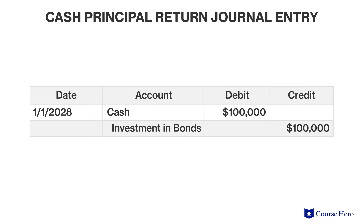At maturity, the company will receive its principal of $100,000 back. At that point in time, it will record the receipt of cash and remove the bond investment from the balance sheet.